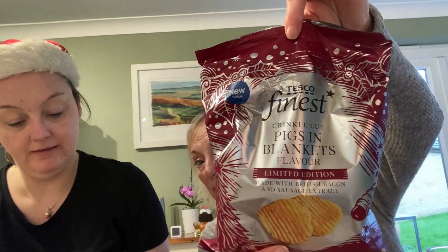Next up — I feel like we're back at school, standardising, like moderation with our exam papers. Are we going to compare the pigs in blankets? This is Pixin Blanket Crinkle — limited edition. I quite like a crinkle. I'm anticipating I'm going to like this one. So this was pigs in blankets.